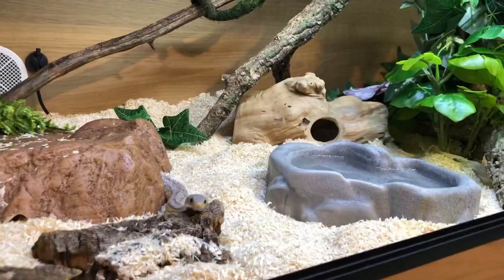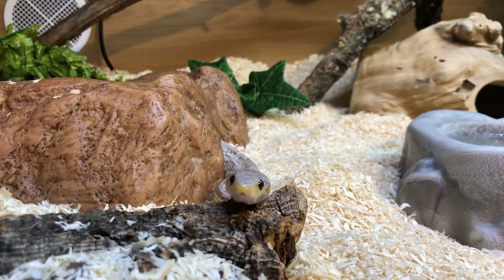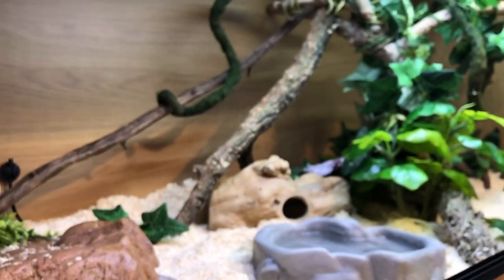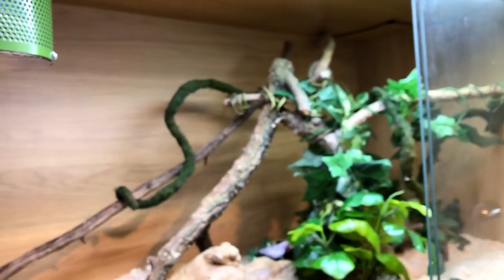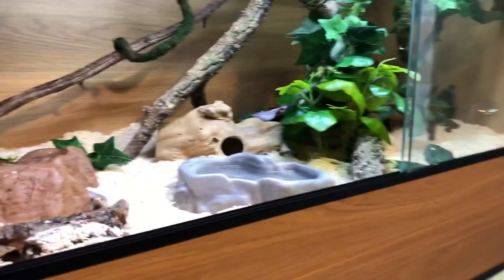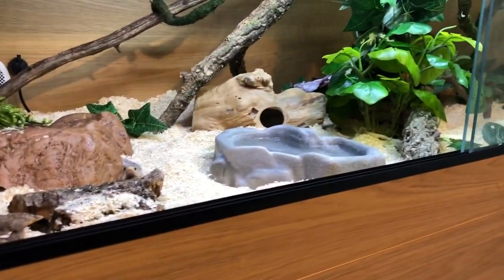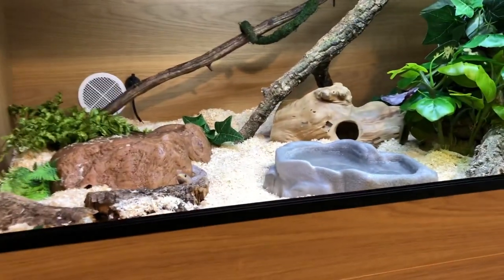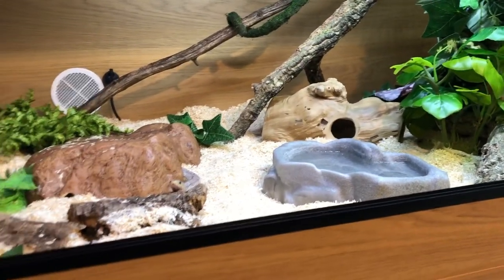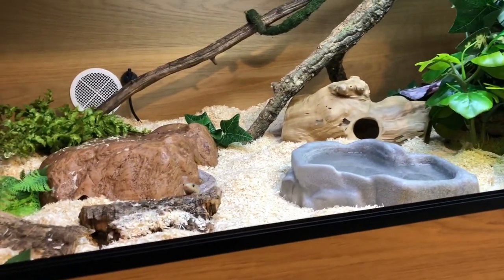We're going to look at Indy's enclosure today because he's being fairly social right now and he's come over to say hello. Every time I clean Indy's enclosure — and this goes for all of my colubrids and constrictors as well — I try and change things up a little bit. Snakes, once they've been in their own home for a while, know where they're going and start to get a little complacent. If you spend a lot of time with your animals like I do, you'll start to see them falling into the same pattern.